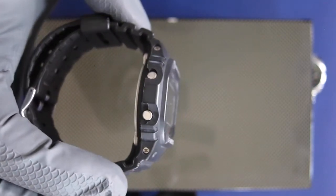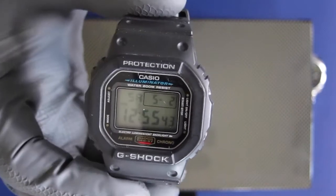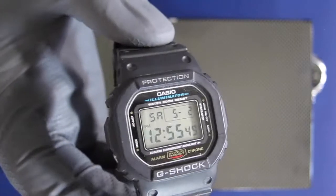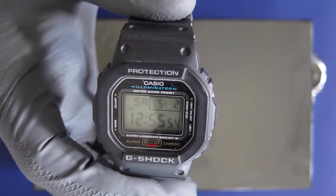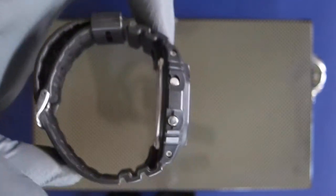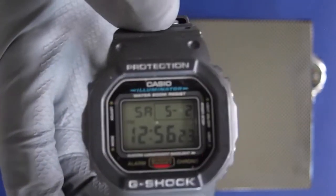The DW 5600 has an octagonal body with an LCD display, about 49 by 33 millimeters. It does all your major basic G-Shock functions: full auto calendar, stopwatch, countdown timer, and flash alert — so the alarm can also flash and notify you in silence. Very sturdy, very tough.